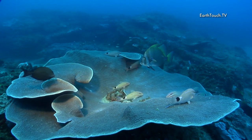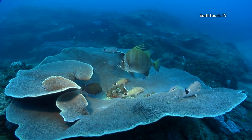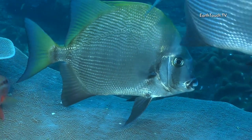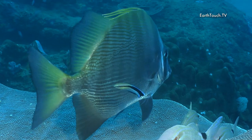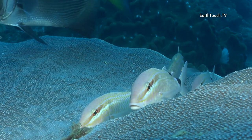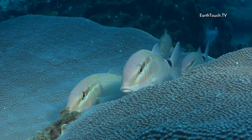Quite a special turbinate coral with a spadefish being cleaned by a cleaner wrasse. This coral plate is also used by a number of goatfish that just seem to be resting on its surface.